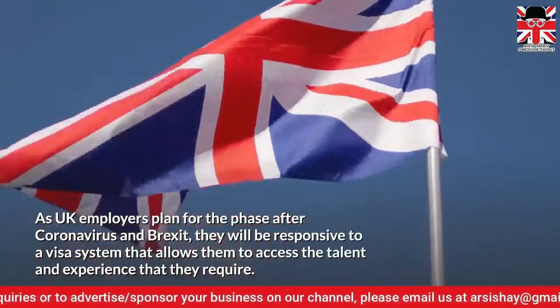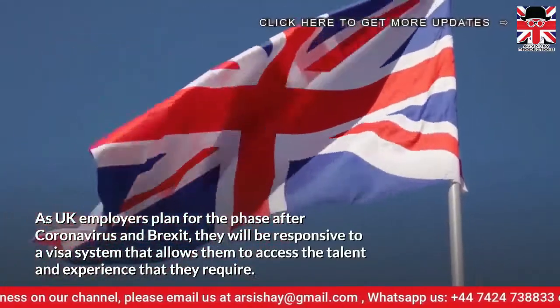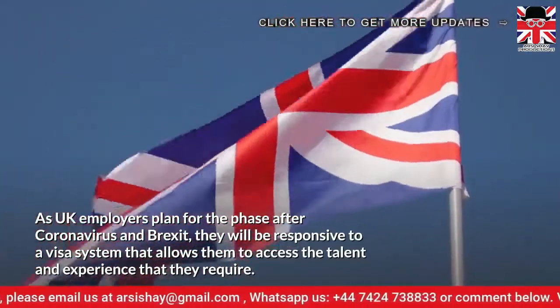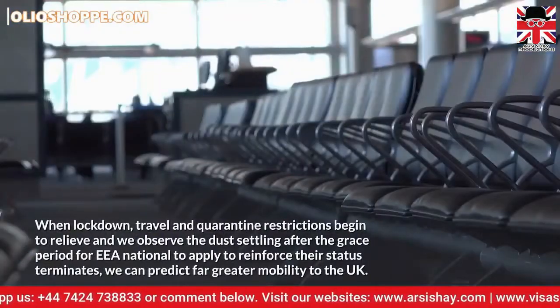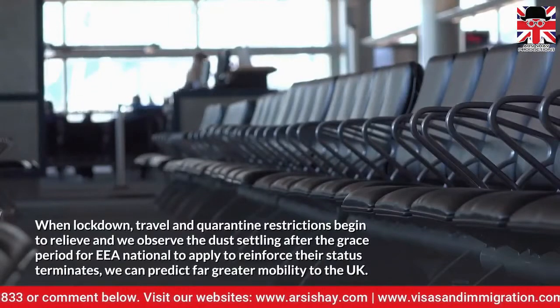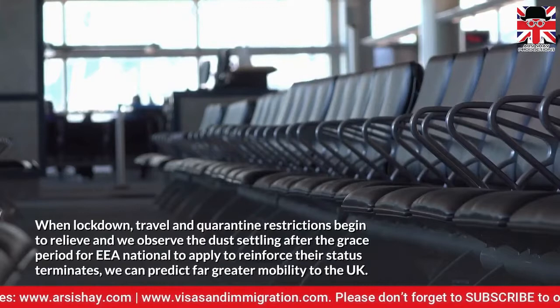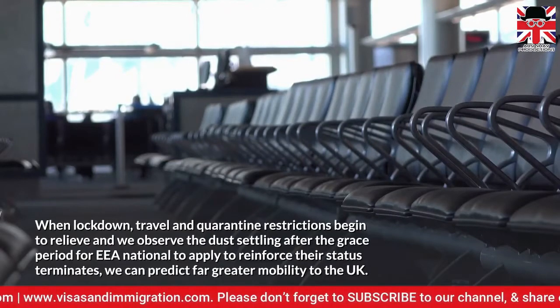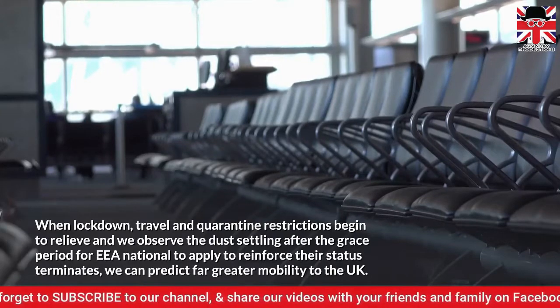As UK employers plan for the phase after coronavirus and Brexit, they will be responsive to a visa system that allows them to access the talent and experience that they require. When lockdown, travel and quarantine restrictions begin to relieve, and we observe the dust settling after the grace period for EA nationals to apply to reinforce their status terminates, we can predict far greater mobility to the UK.